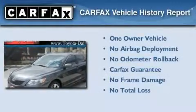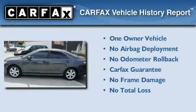This sedan has had only one owner, and it qualifies for the Carfax Buy Back Guarantee.